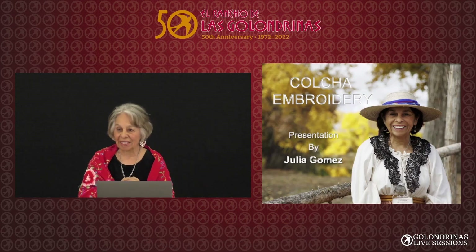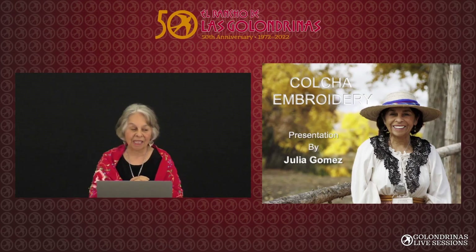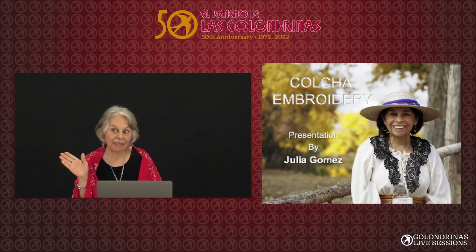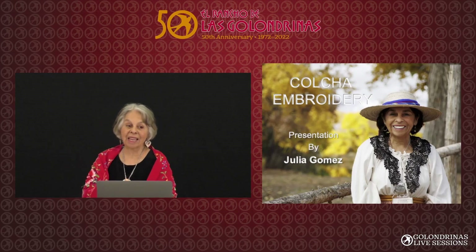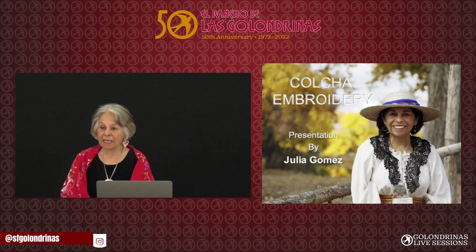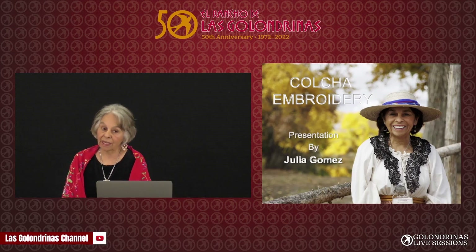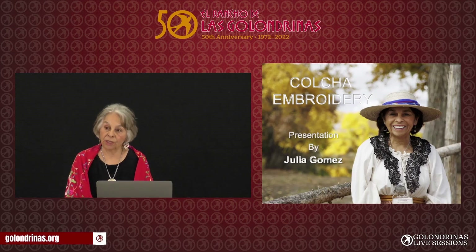Glad you could come. I really appreciate you getting out in this wind — it's miserable. Don't I look different? I look a little bit younger in that slide. This PowerPoint was made in 2011 when I was invited to the International Embroiderers' Guild in Naples, Florida, and they paid for me to go do this presentation on colcha embroidery.